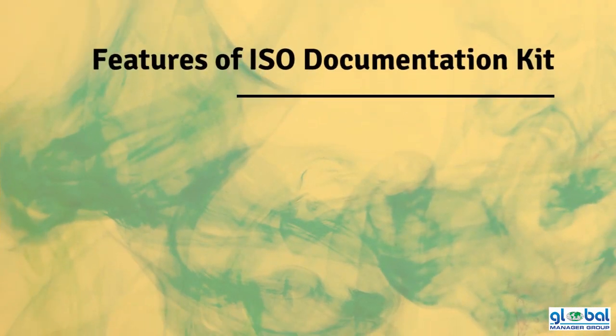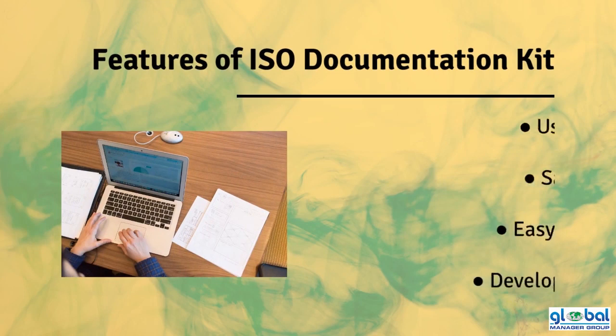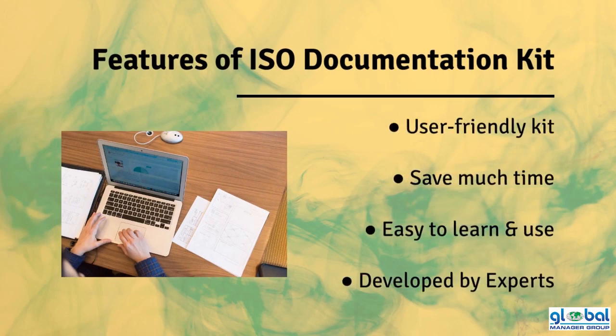Benefits of using our Documentation Kit: User-Friendly Kit, saves much time, easy to learn and use, and developed by experts.